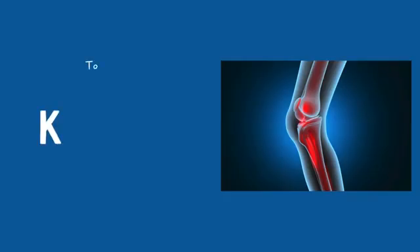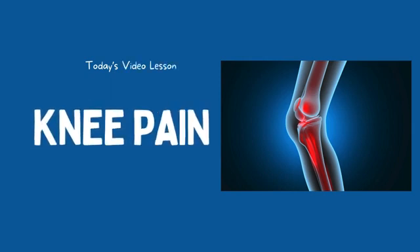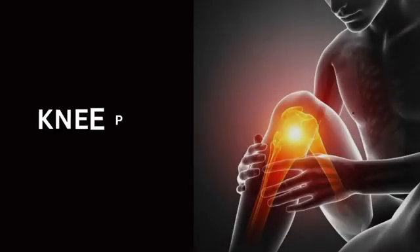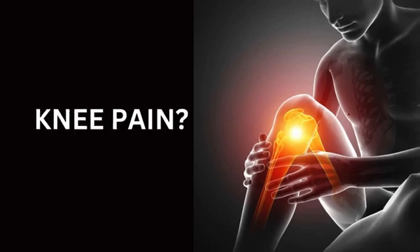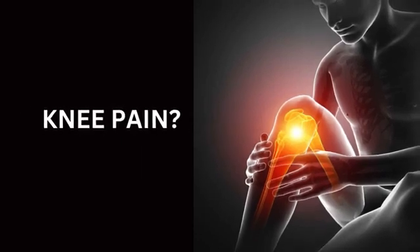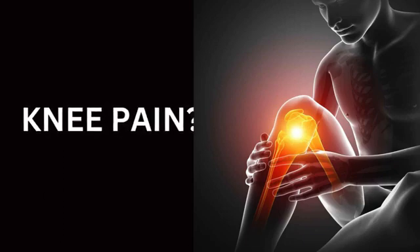Hi everyone. Welcome back to our channel. Today we will talk about knee pain, what are their causes, and what are their symptoms. If you've been dealing with discomfort or limitations due to knee issues, you're in the right place. In this video, we'll explore common causes of knee pain and simple strategies to find relief.